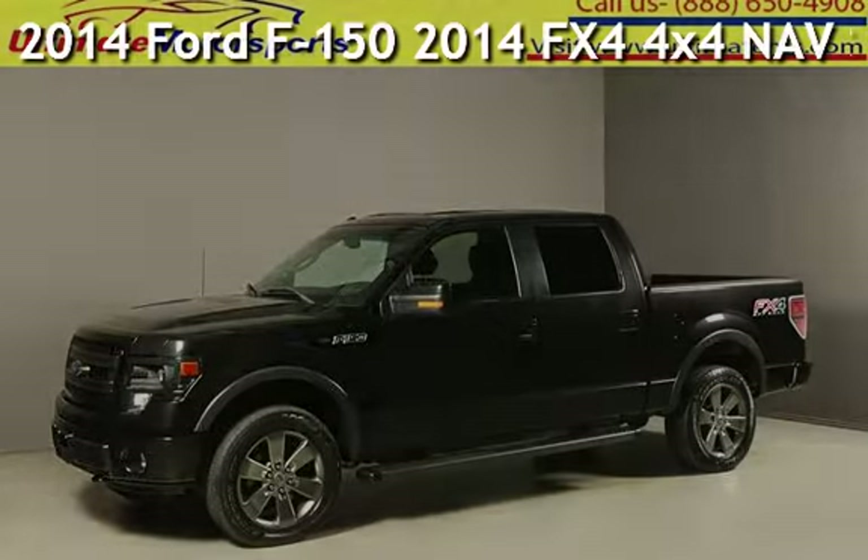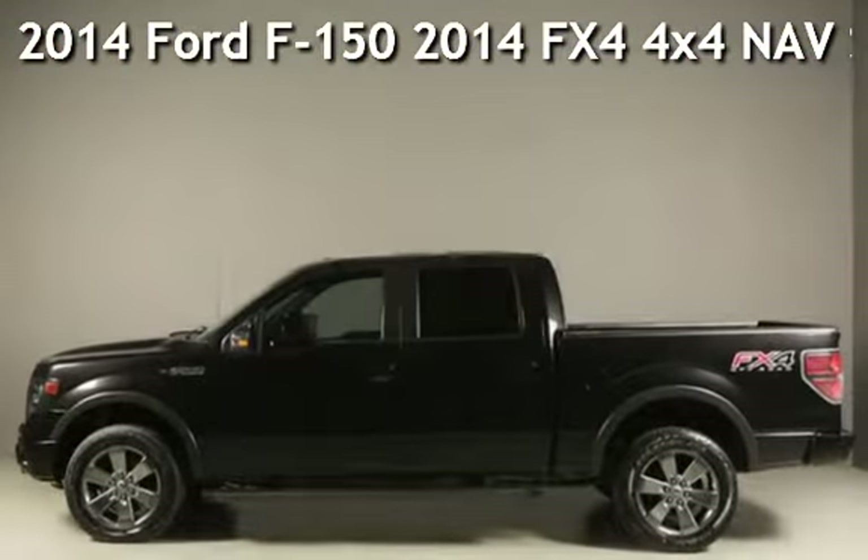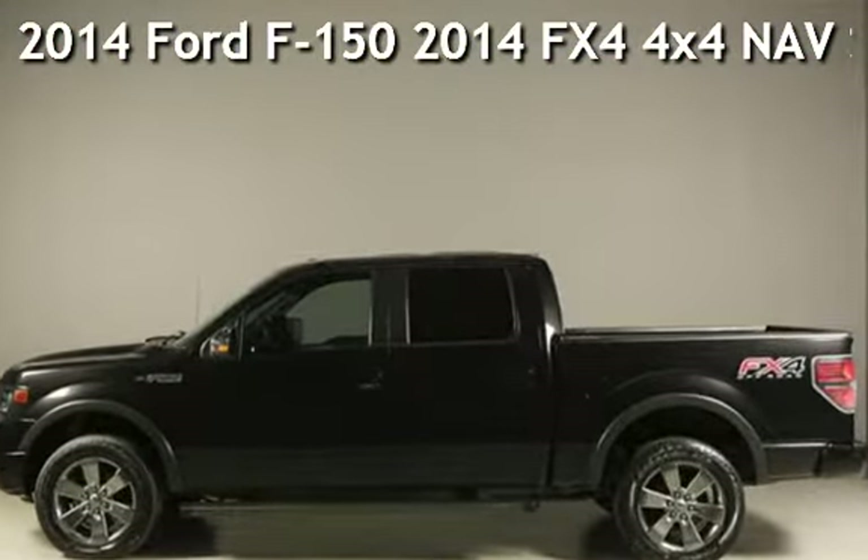Presenting a pre-owned 2014 Ford F-150. This four-door truck has an eight-cylinder, 5.0-liter V8 engine, with four-wheel drive, and an automatic transmission.